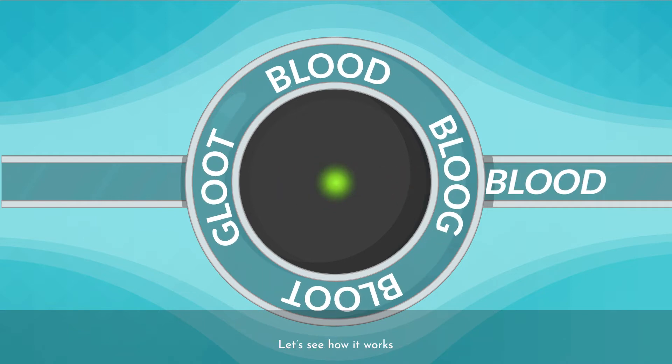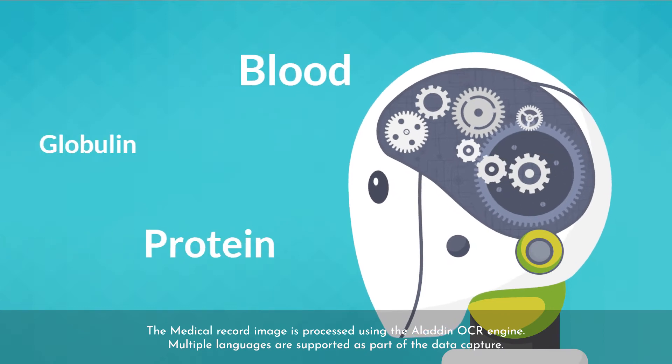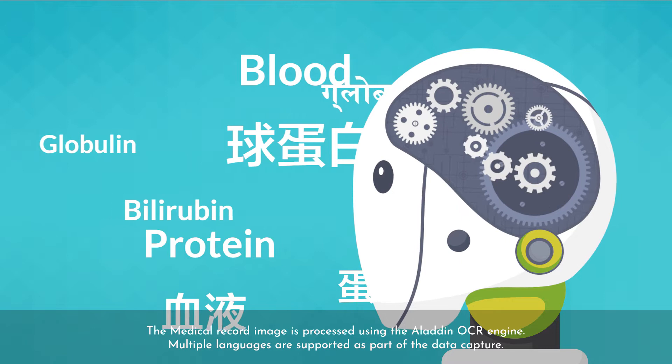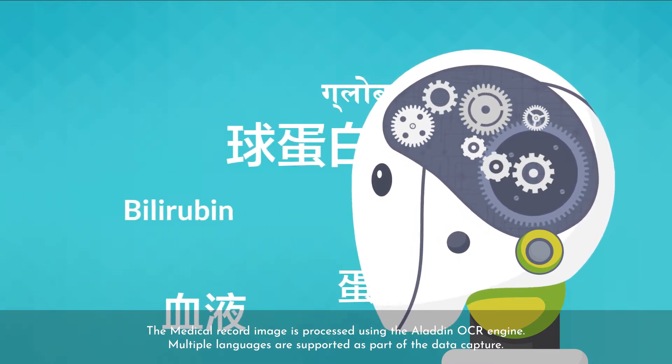Let's see how this works. The medical record image is processed using the Aladdin OCR engine. Multiple languages are supported as part of the data capture.